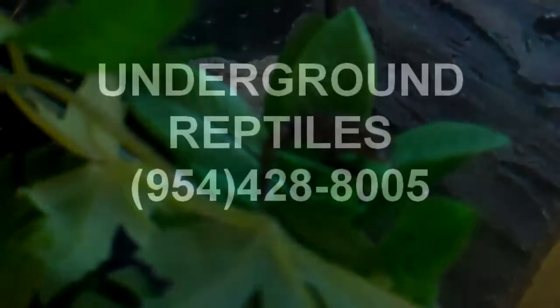If you guys are looking for something really cool — a nice little arboreal to put in a little terrarium with some other small critters — this is the one for you. The Cape Dwarf Gecko, the yellow-head. It's not the William's dwarf gecko, don't confuse it. You guys looking for something cool, here it is. Underground Reptiles. Bye bye.